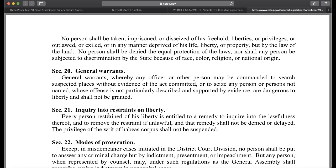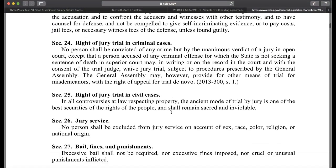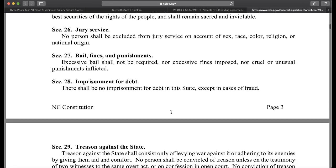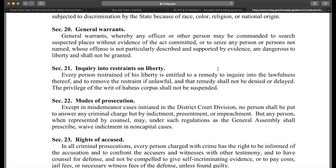What I'm looking for is your right of due process. Every person restrained of his liberty is entitled to remedy to acquire into the lawfulness thereof and to remove the restraint if unlawful. The privilege of writ of habeas corpus shall not be suspended. This kind of helps out because when they force you into an agreement, they're restraining you of your liberty to make money.